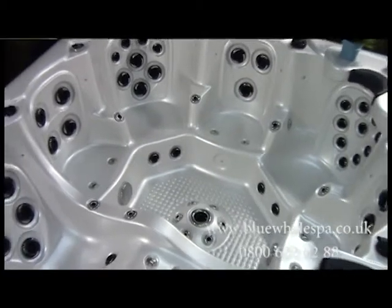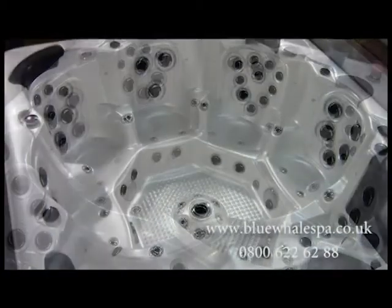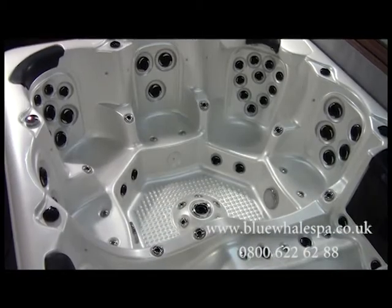Welcome to the Laguna Hot Tub, designed and manufactured by Blue Whale Spa. The Laguna is perfect for those looking for a high-end model.